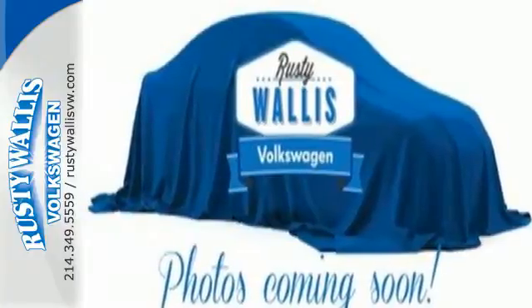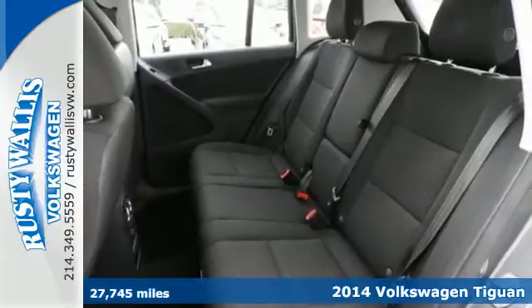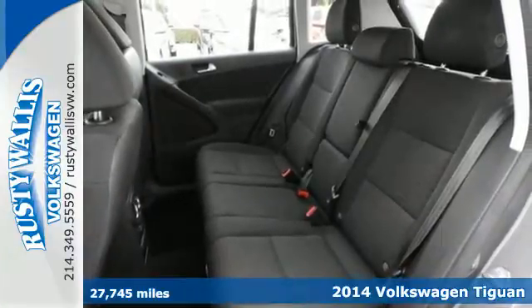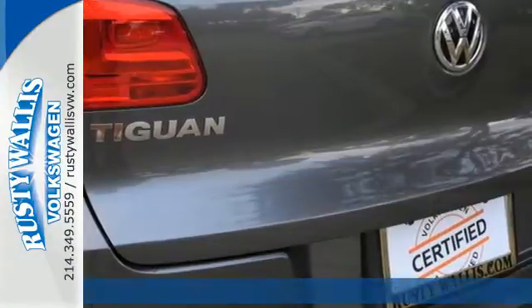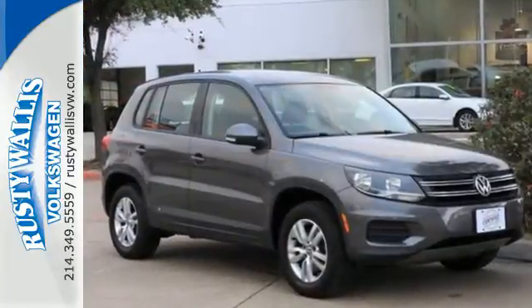It's a 2014 Volkswagen Tiguan. Now this is one versatile machine. It includes handy features like keyless entry, a multifunction steering wheel, low tire pressure warning, and the intelligent crash response system.